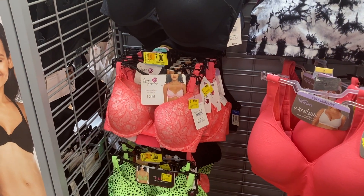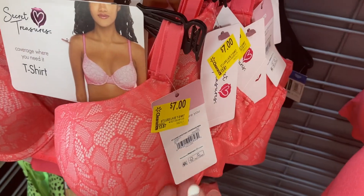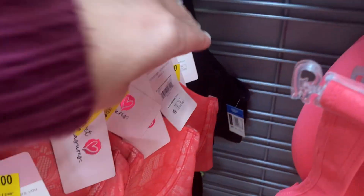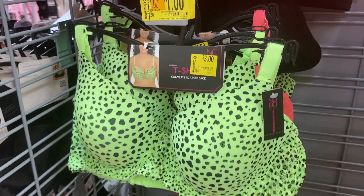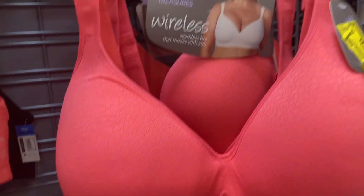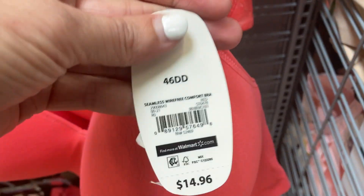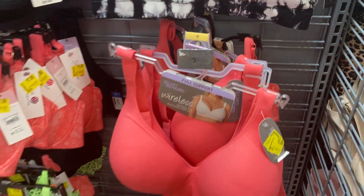I found such a good deal on the bras here. They've got the Secret Treasures ones — this really pretty pink lacy one. When I scanned this one, it was only ringing up for $3. They have quite a few of them, so make sure you just scan, scan, scan. They've got this green one with spots on it marked down to only $1. They've also got this one from the Secret Treasures brand — it's wireless and it is only $3. And they've got this one in the back that says $7 on it but it is only ringing up for $3. So just make sure you scan all of the bras.